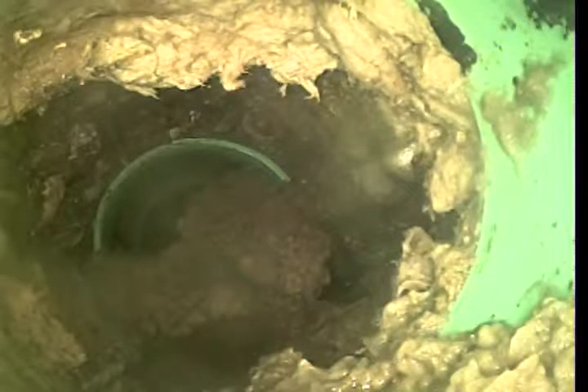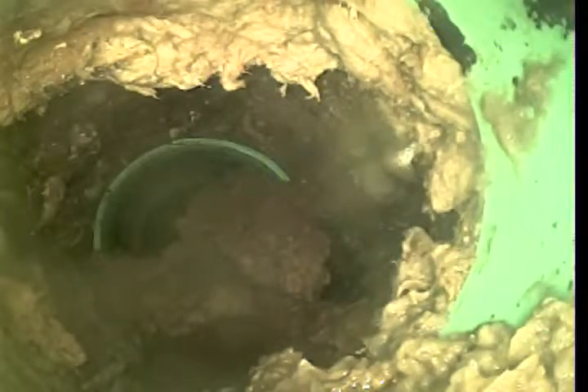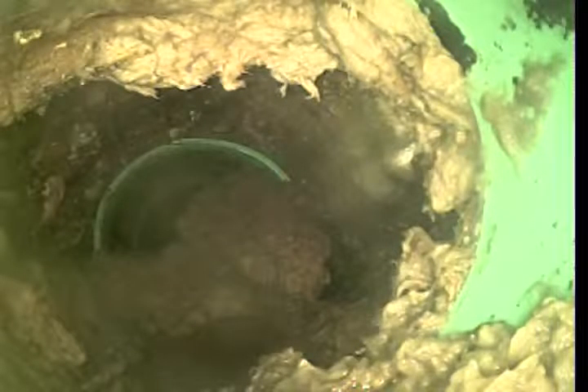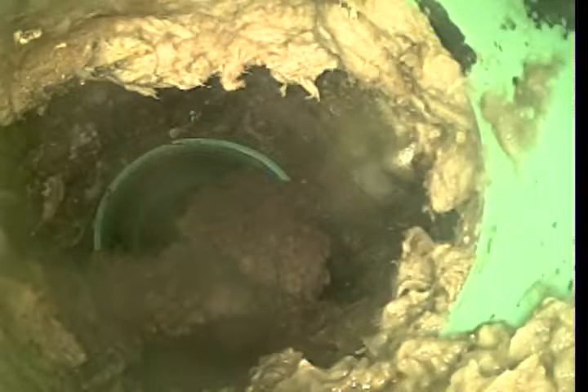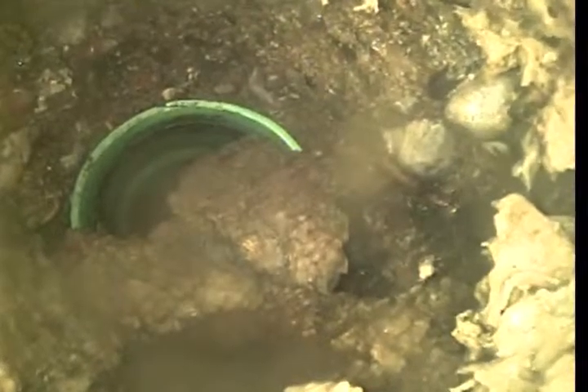11607 East Marietta Lane. We're at about 64 feet, two inches out-ish, give or take a couple feet.